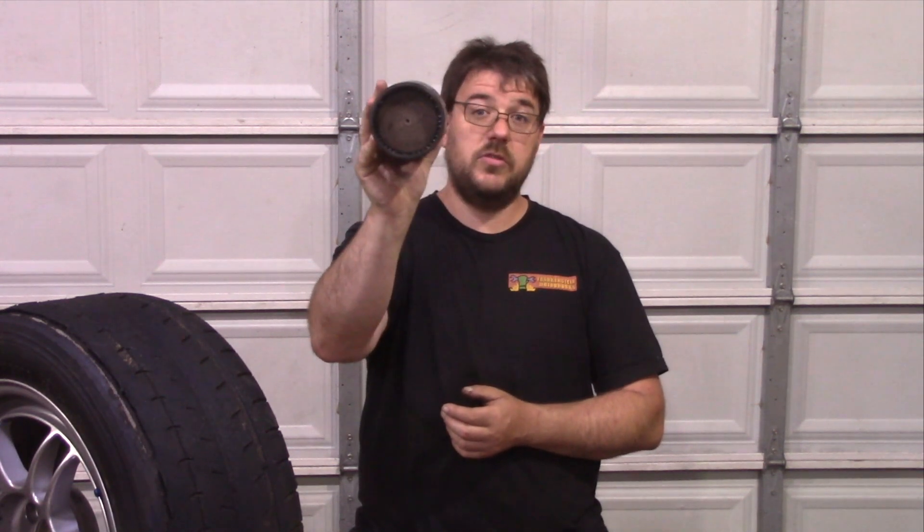If you're not sure what I'm talking about with the double Atkinson, there's a link in the description on how I built that motor. Other things we changed — this one is going to come as a bit of a surprise, but we used this exhaust tip.